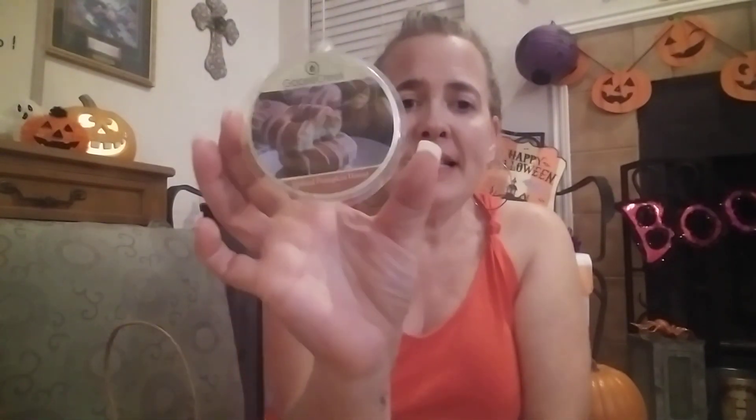Here we have Goose Creek in Spiked Pumpkin Donut. This one was okay — I was actually a little bit bummed because I was thinking it was going to be really nice and strong with that spiked note. I wasn't expecting it to be super boozy, but I thought it would have been stronger than it was. It was just kind of a simple pumpkin scent and in my warmers it wasn't really strong, so I wouldn't get this one again.